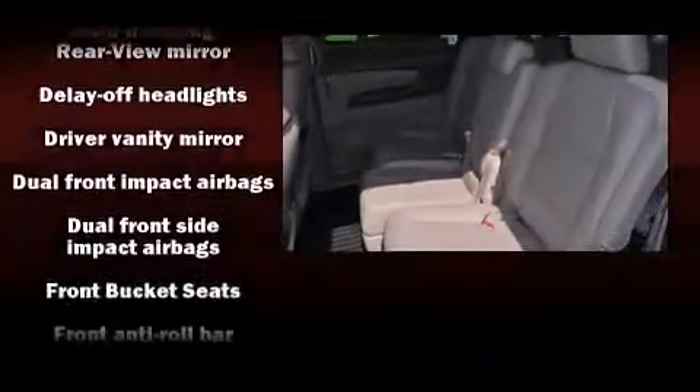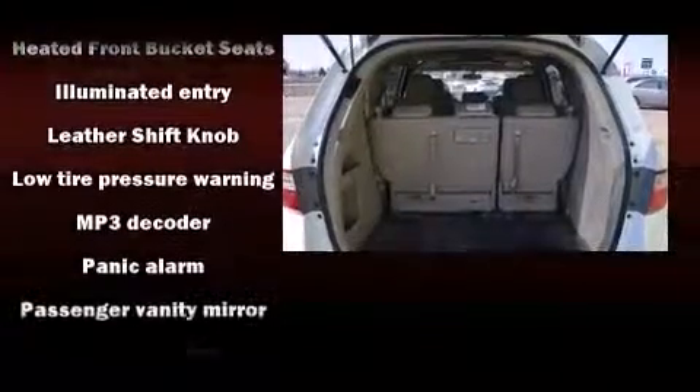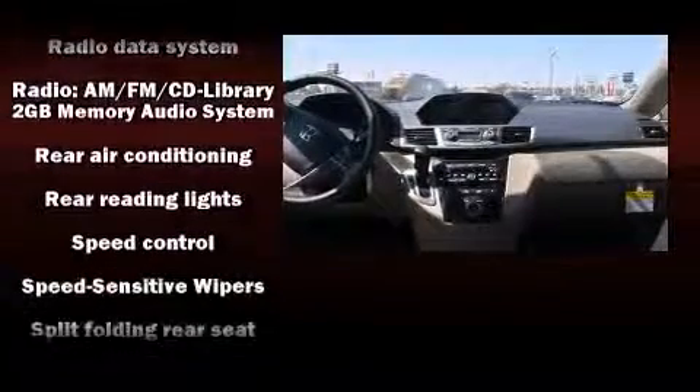Passengers are protected by various safety and security features, including dual front impact airbags, brake assist, and four-wheel disc brakes with ABS. Electronic stability control ensures solid grip atop the road surface, no matter how challenging the driving conditions.